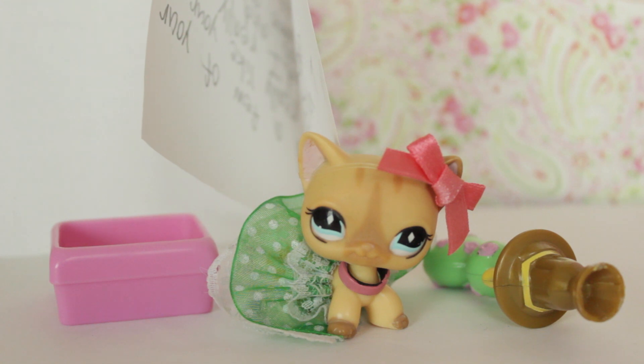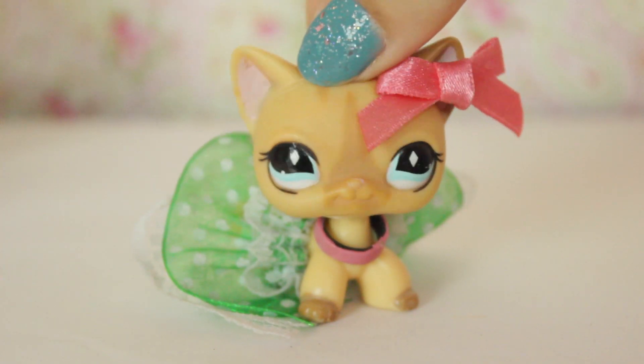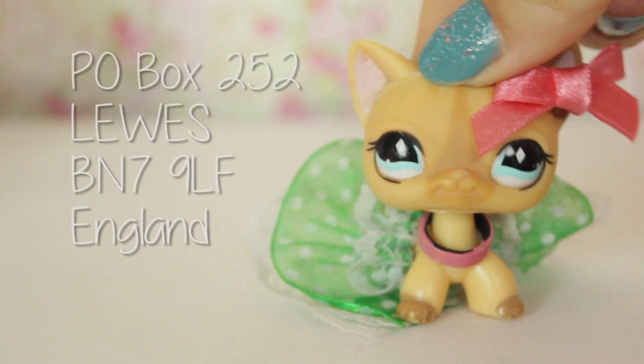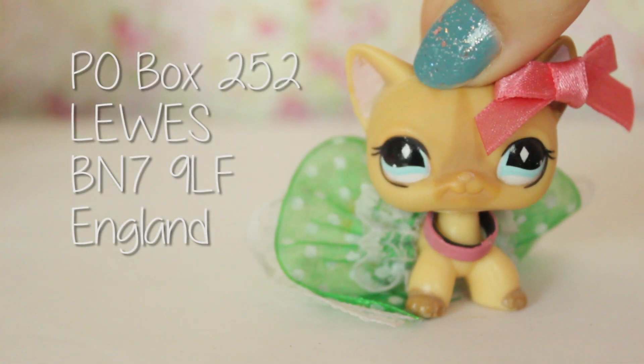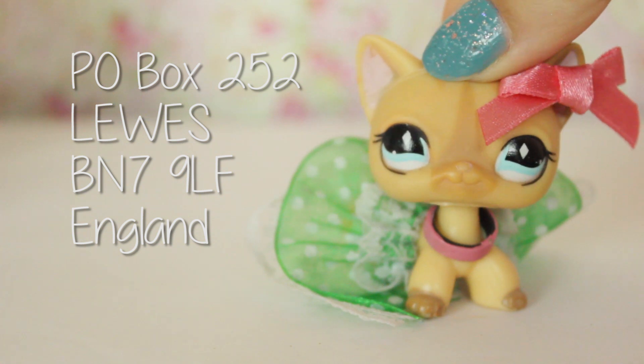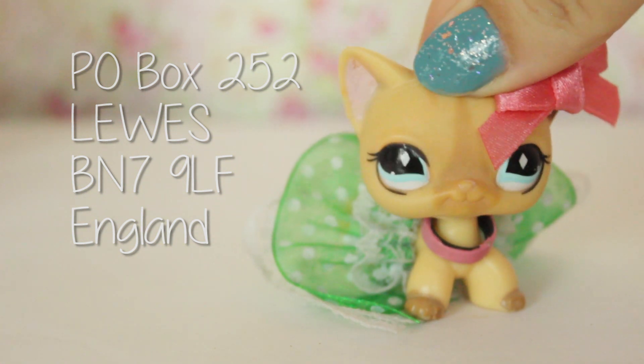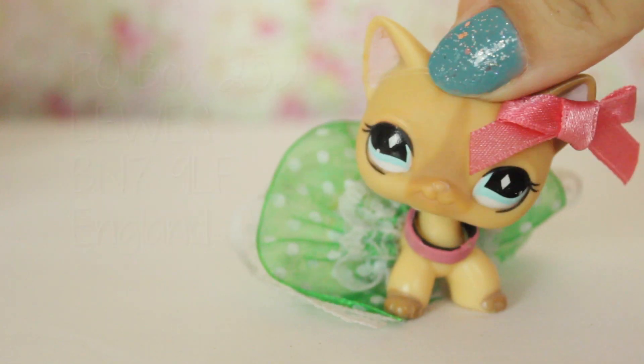Thank you for your package, Ella! That wraps it up for this episode of Fan Mail Time. If you guys would like to send fan mail, there's my PO Box address — it will be closing at the end of summer, so be sure to send your things in before then. Don't forget to like, comment and subscribe, and I'll see you guys next time! Bye!